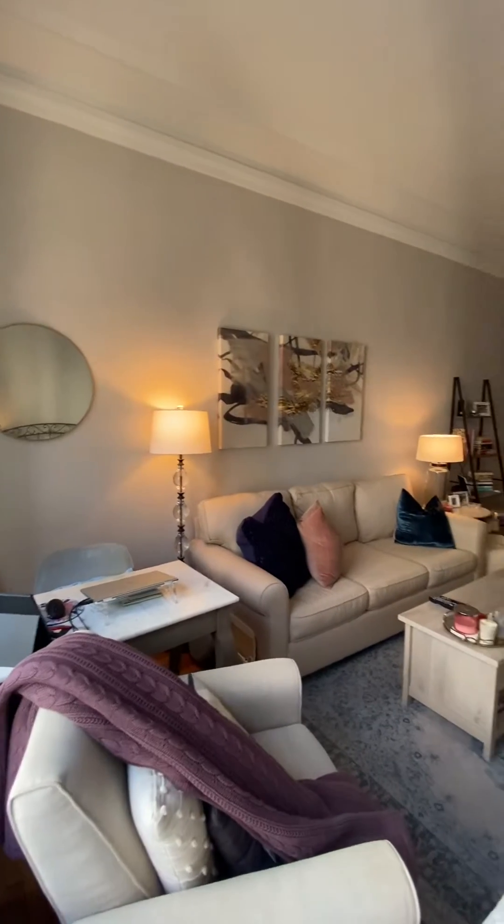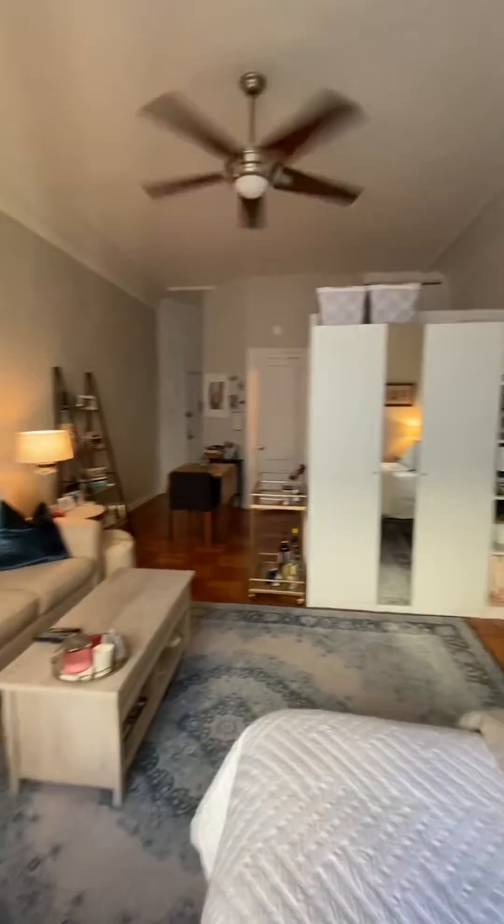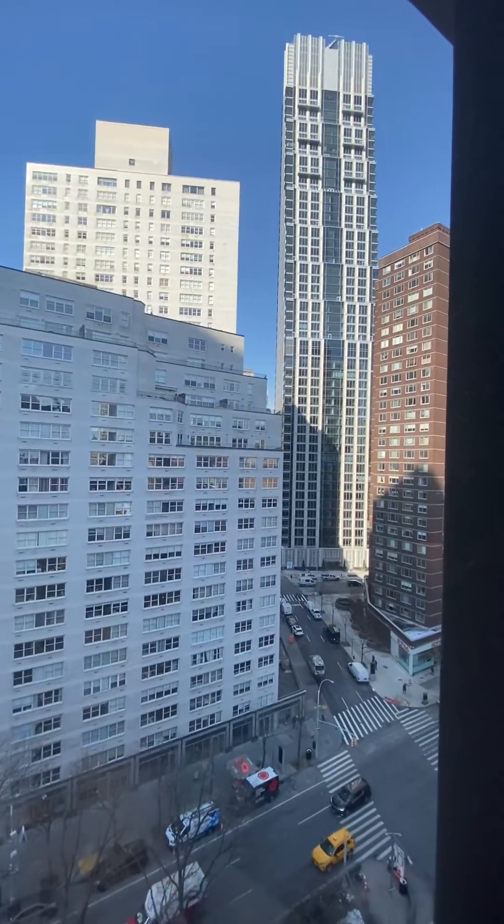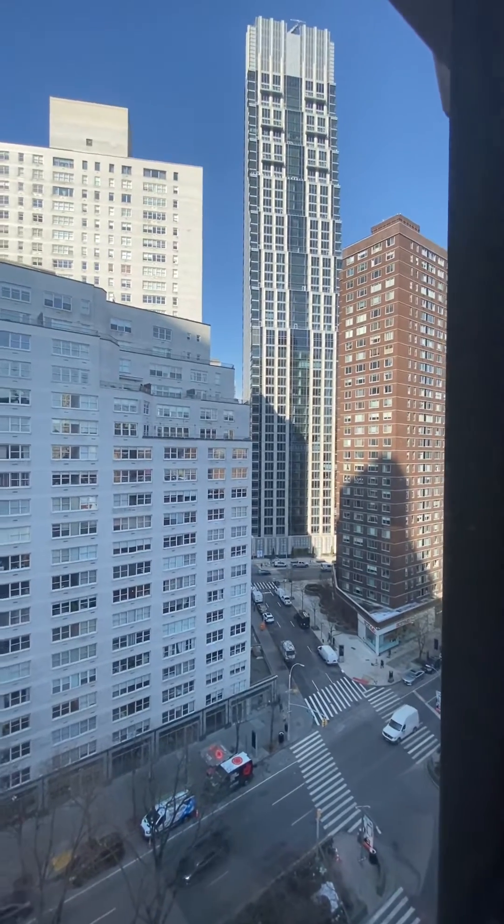Beautiful look through this way — really nice views of 69th and Broadway.